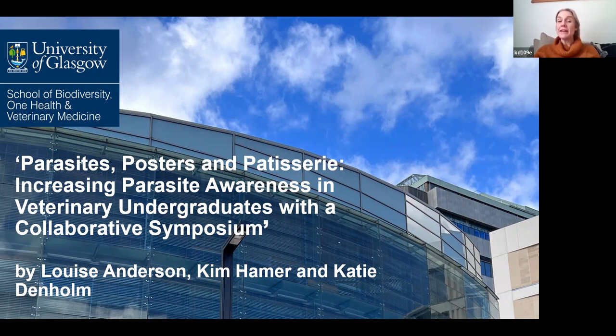And our other colleague, Kim Hamer, who's not with us today, is a sheep specialist.